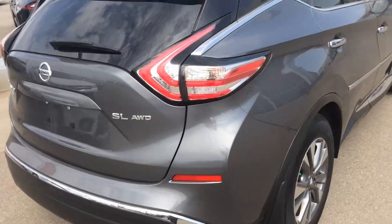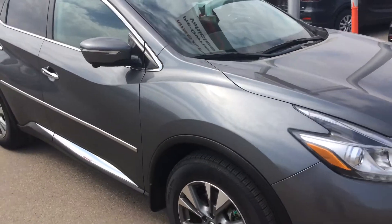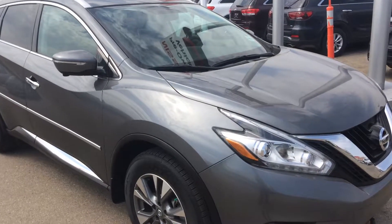Overall, the car is in excellent condition. Again John, it's Gordon from Sherwood Nissan. It also has a blind spot warning package. Give us a call at 780-449-5775. We'll see you next time.